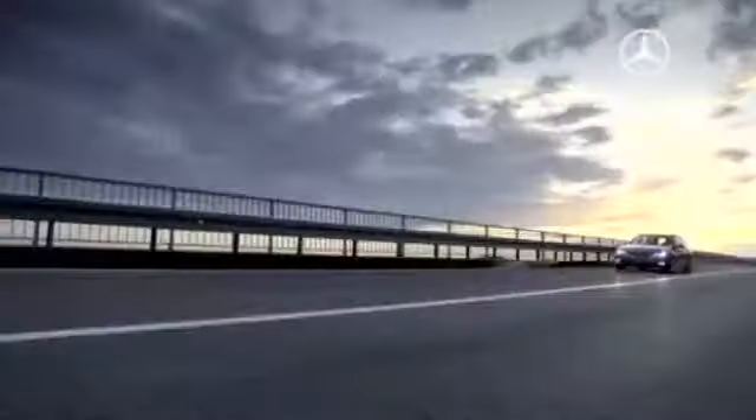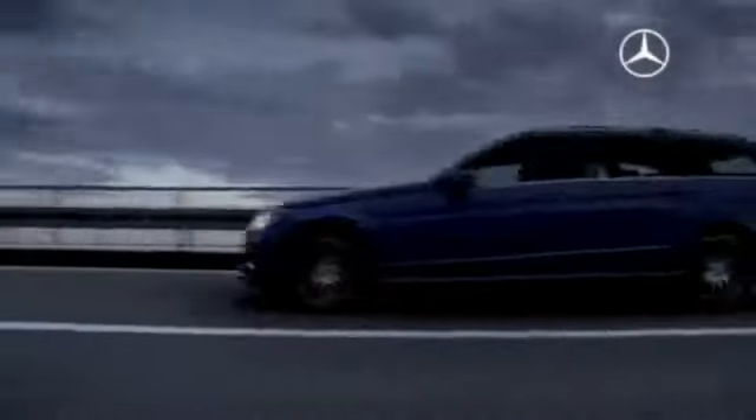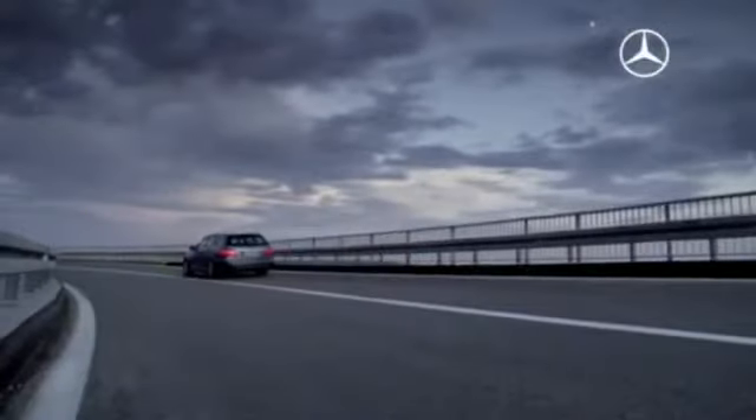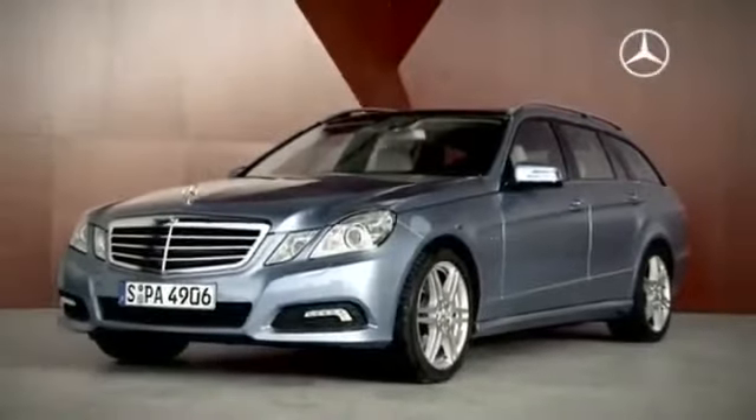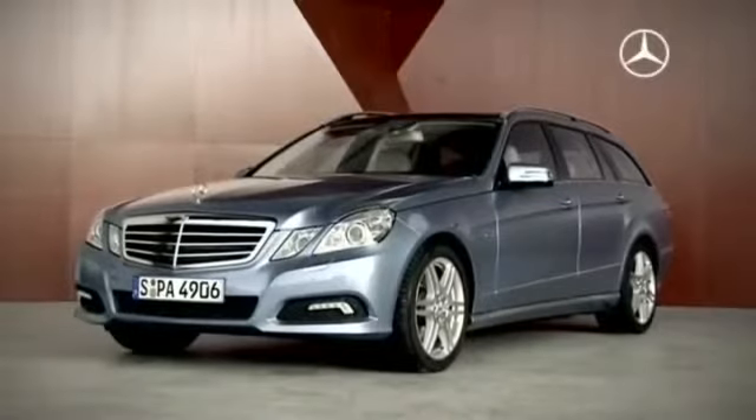The new Mercedes-Benz E-Class Estate. Now in its fifth generation, the estate is not only efficient, safe and comfortable, it also features an ingenious load compartment management system.